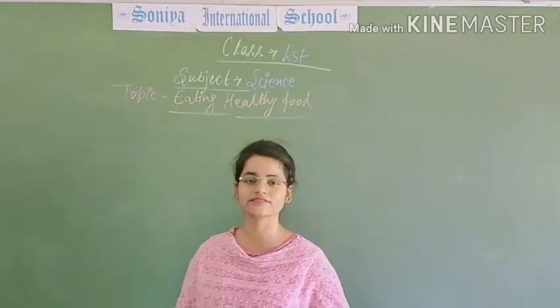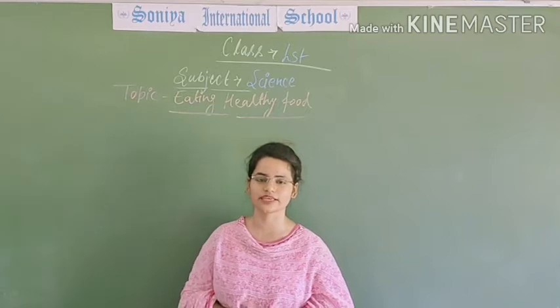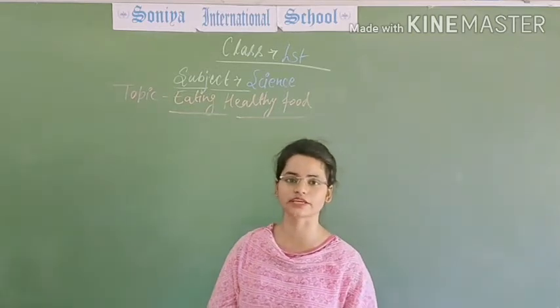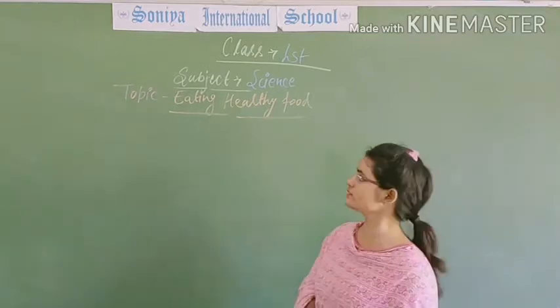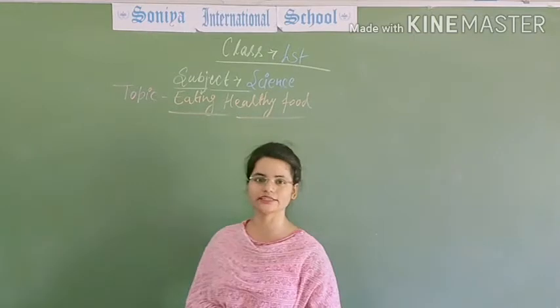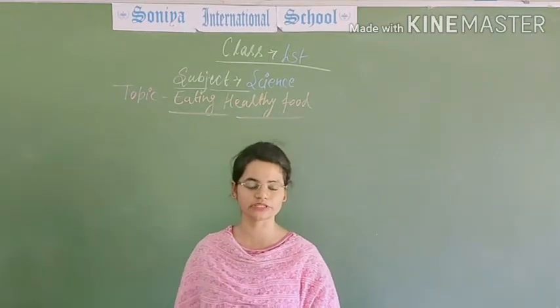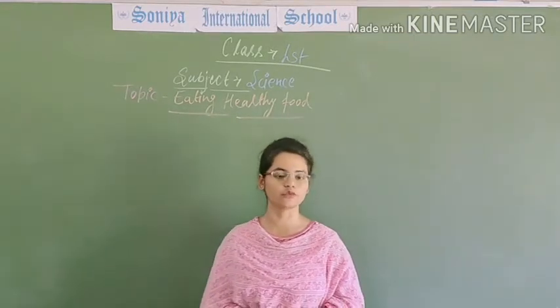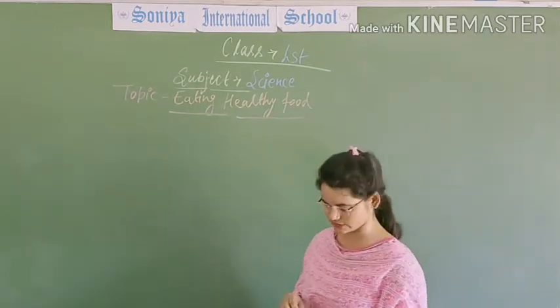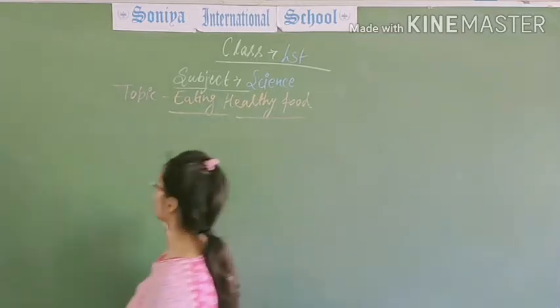Hello everyone, welcome to online classes of SIS. Myself Neelam Shaheen, and today I will teach you science. The first topic is eating healthy food. In this video we will discuss about our food, food sources, healthy food, and good food habits. So let's start our first topic.